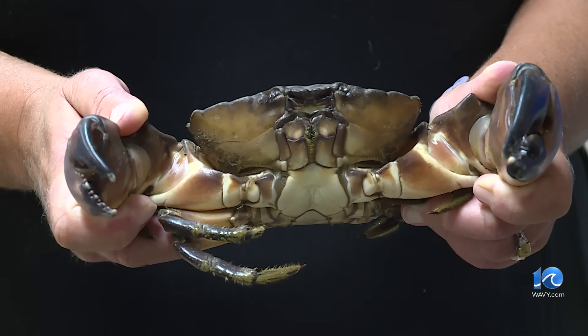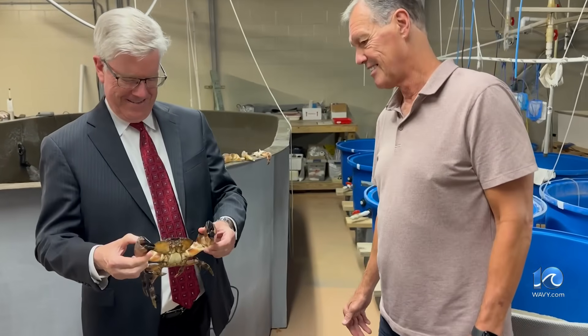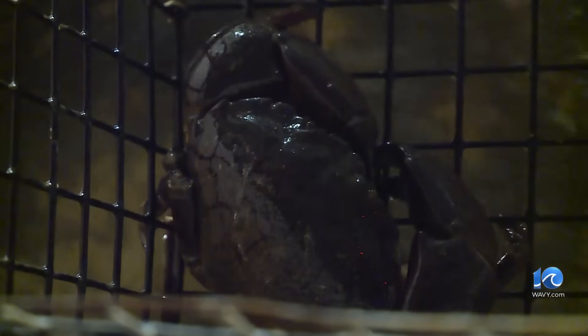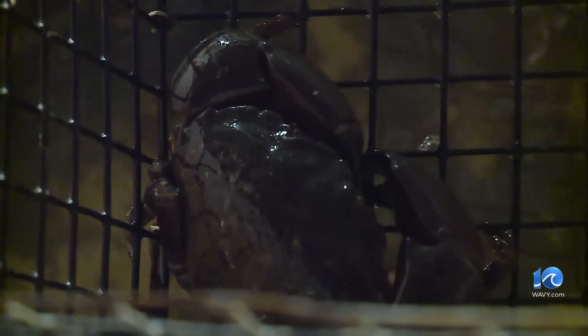Because of warming temperatures, various species are now moving farther north. They didn't crab-walk their way from North Carolina — they don't move in as juveniles or adults. They have to come in as larvae, and then the juveniles and adults grow. The larvae ride the Gulf Stream into the bay.